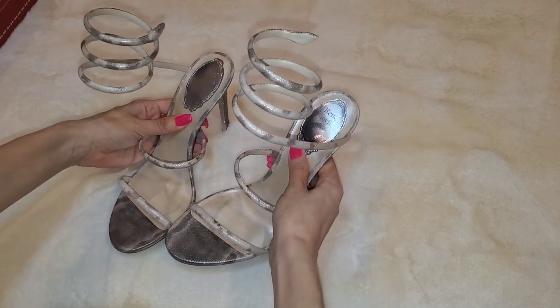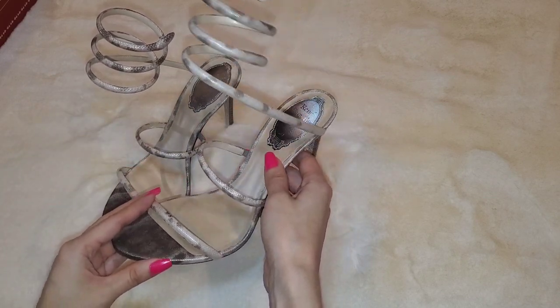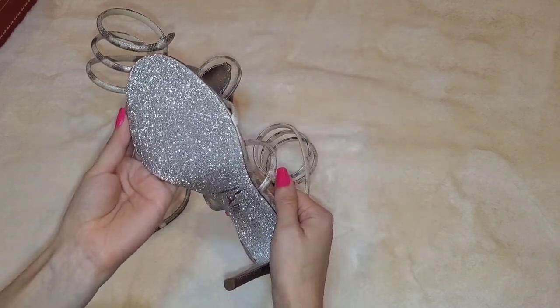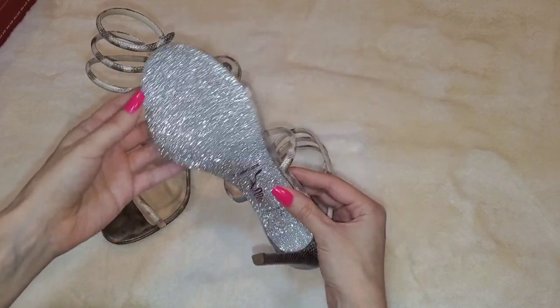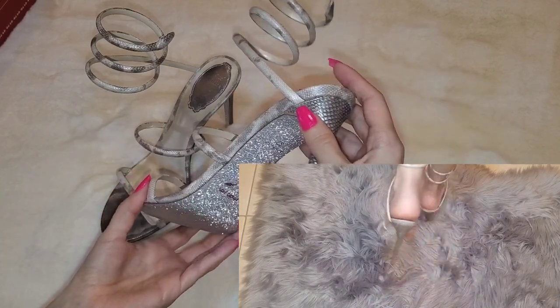Now we have a better view of these beauties. I find these shoes to be so elegant, sexy, and classy at the same time. And of course, my favorite part is the bottom. It's such a glamorous statement to be walking and have people see the back of your shoe and how blingy they are. I just find that to be so cool.